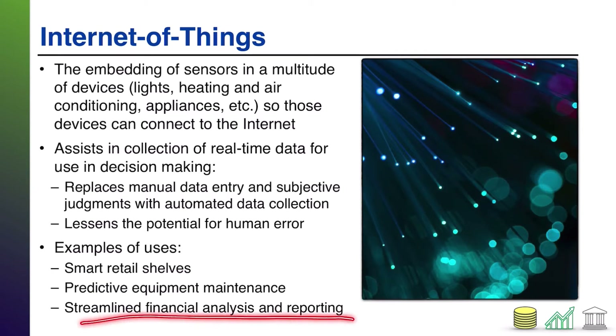IoT can also streamline financial analysis and reporting. You can take non-financial data from sensors, combine it with financial data, and do more error-free financial analysis. For example, if store shelves are tracking inventory being sold, you already have the data without doing a physical count, and you can then conduct inventory turnover analyses.